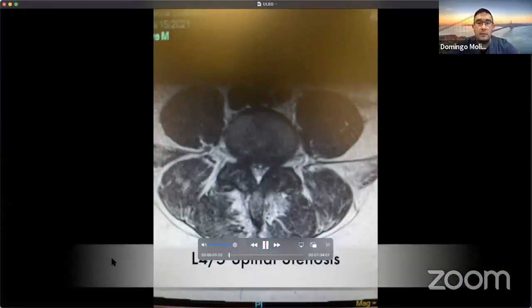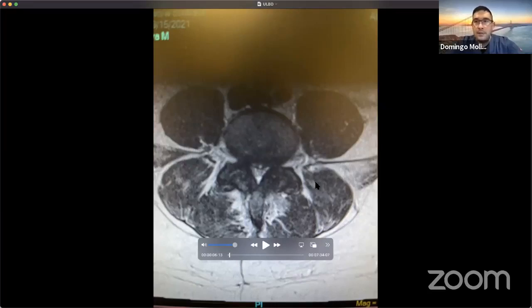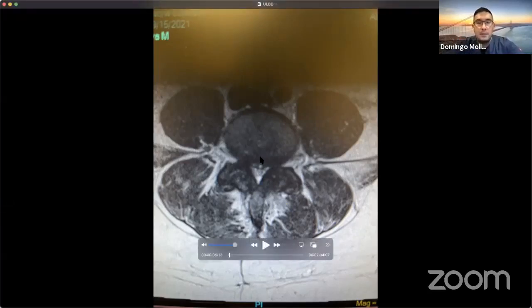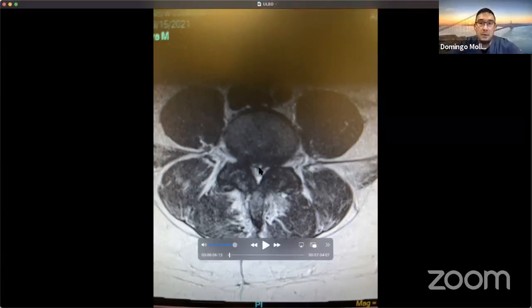This is what we call a unilateral laminectomy for bilateral decompression — just to give you an idea of what I see during surgery. This is the MRI of a patient cut in cross-section, so we're looking at the patient from above. This is the spinal cord here in the center, and we can see there is some spinal stenosis.